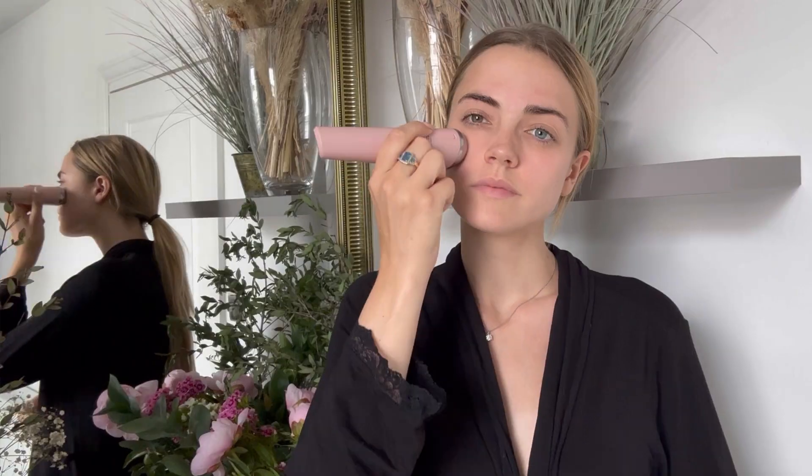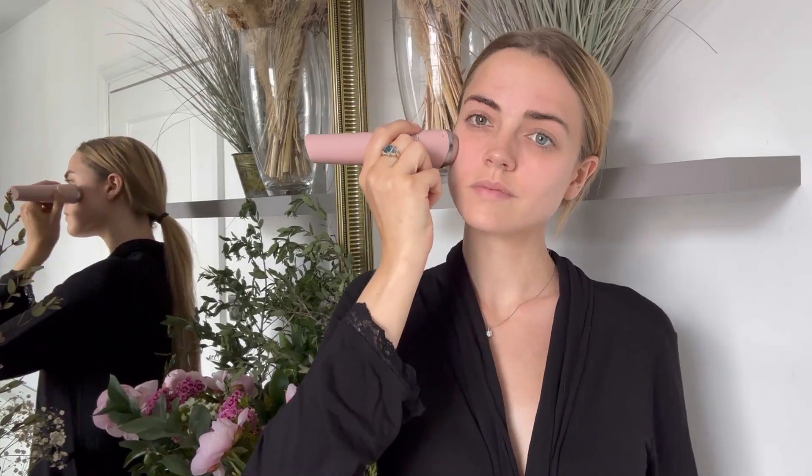For those struggling with acne, the Bee Plasma Blush provides targeted anti-acne care. It removes uneven skin caused by acne, regulates sebaceous gland keratization, and inhibits bacteria growth.